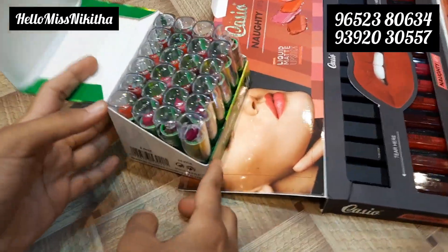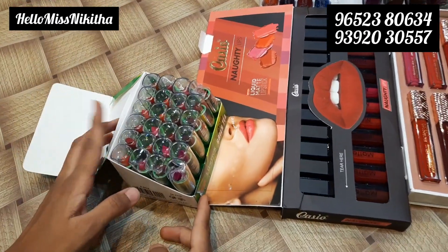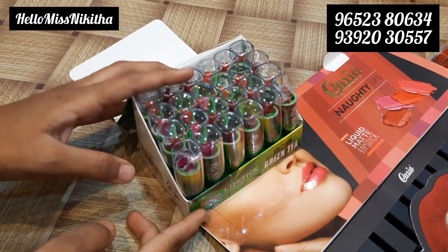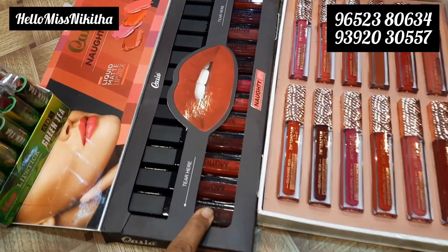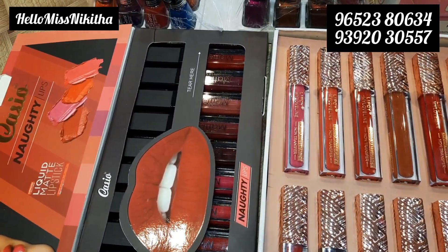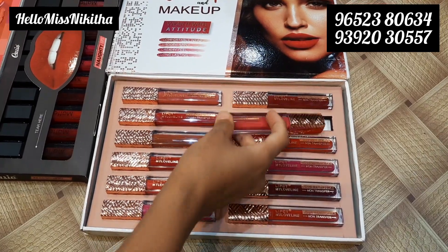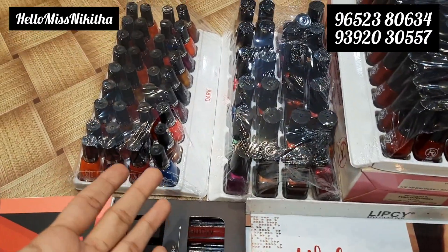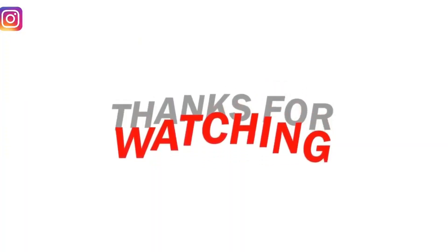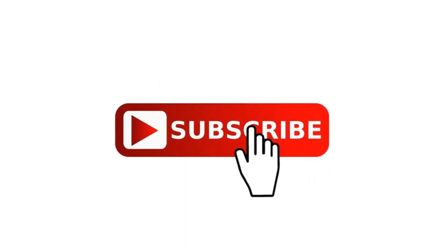Now we have cosmetics — complete box item. This box is 180 rupees with 2 dozen, 24 shades. Complete matte lipstick available. Single piece for 36 rupees. Liquid lipstick for 42 rupees. Nail polish also available in different price ranges. That's our video — please like, share, comment, and subscribe to my channel. Hello Miss Nikita — we'll see you in the next video.